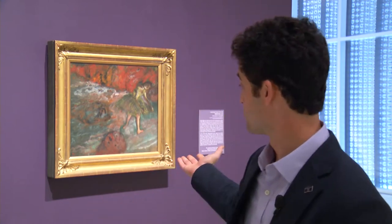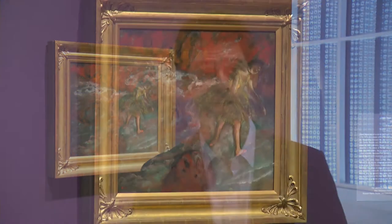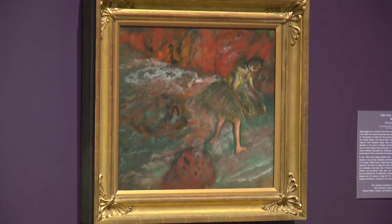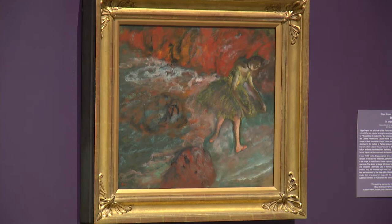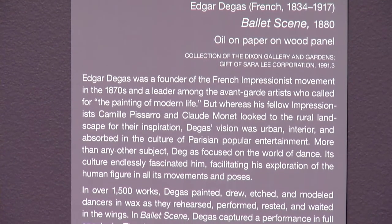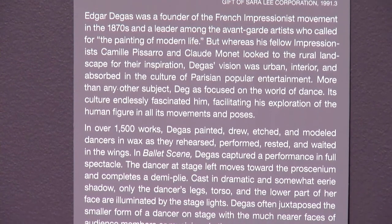One of my favorites is right here behind me, and it's called Ballet Scene by Edgar Degas. Some who have been coming to the museum may remember that in 2011 we did a great show specifically on Degas. This show embraces his work alongside many others, and of course he's so well known for his work with ballet dancers. He produced more than 1,500 of them over the course of his career, and we see one of those here.